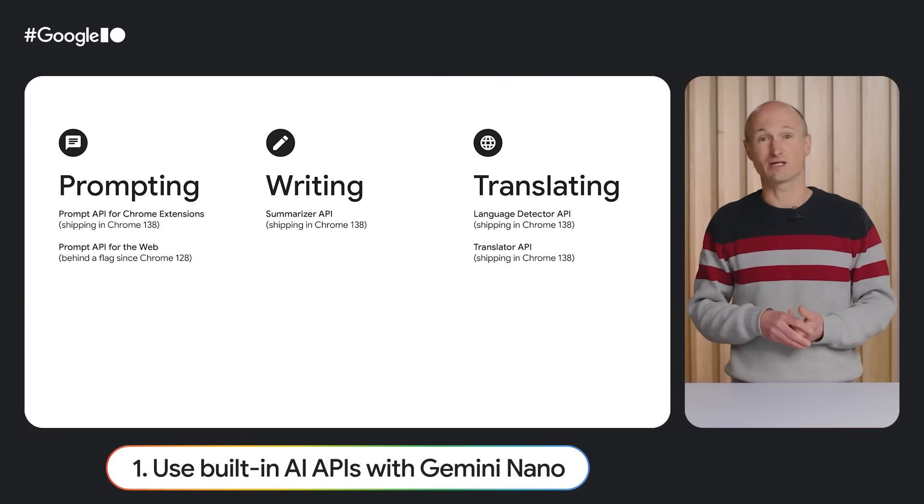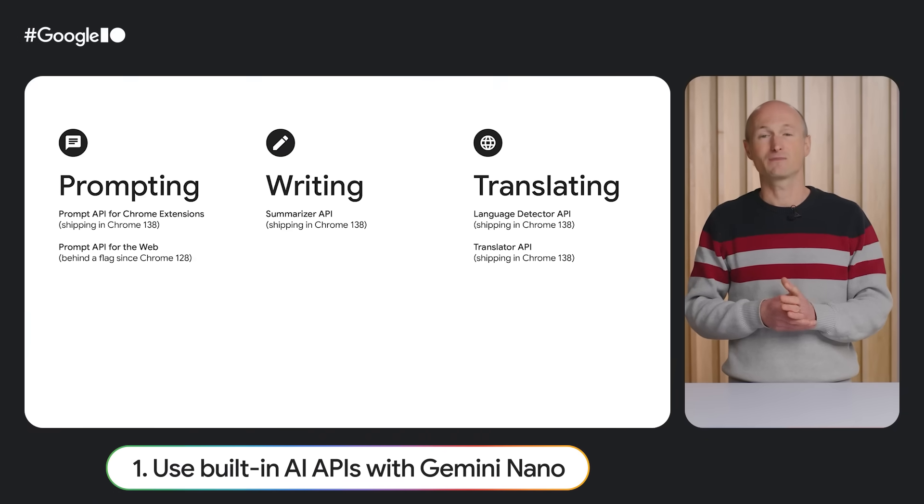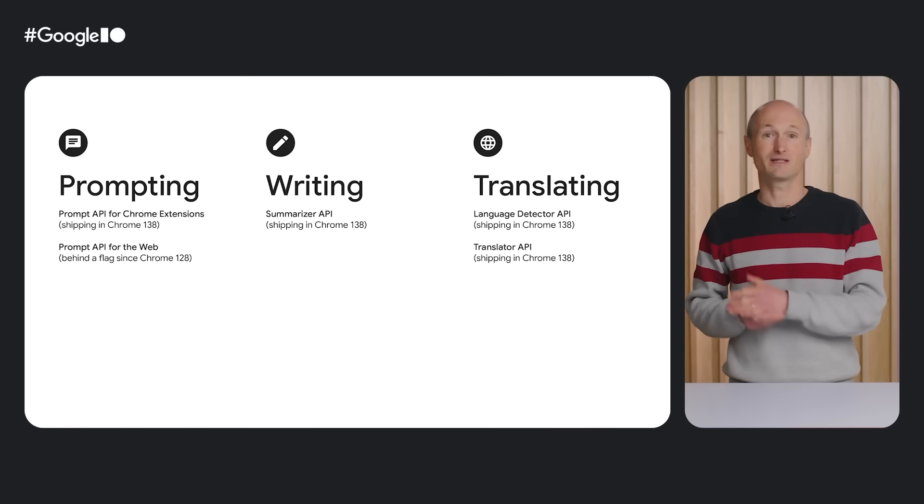First, we're shipping four APIs: the Prompt API for Chrome Extensions, the Summarize API, the Language Detector API, and the Translator API.